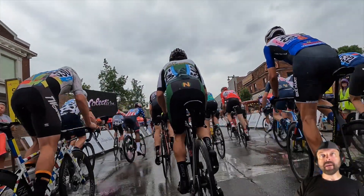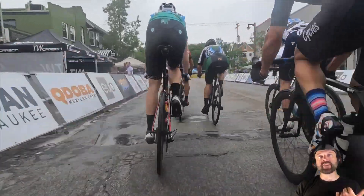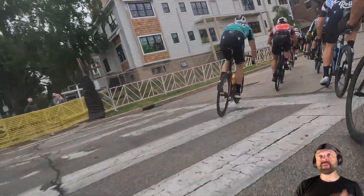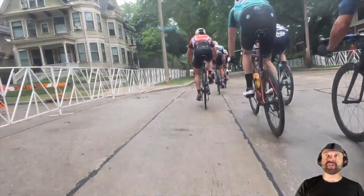All right, here we go. We are at Downers, an iconic course for Tour of America's Dairyland and Wisconsin cycling in general. This race is going to be much cooler, still really humid out. But obviously it's been raining long enough that you don't have to worry too much about the pavement having grease and oil on it. The painted surfaces are certainly tricky though.